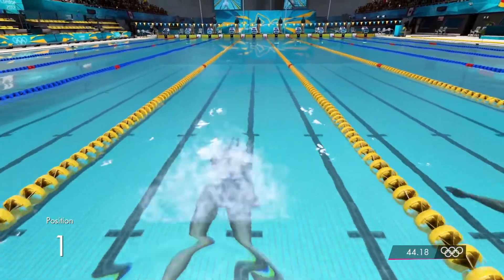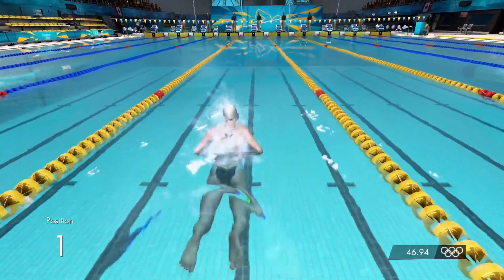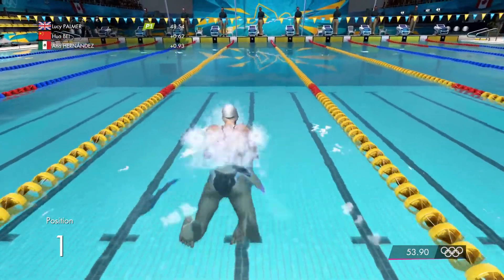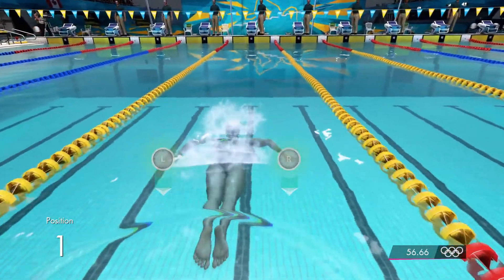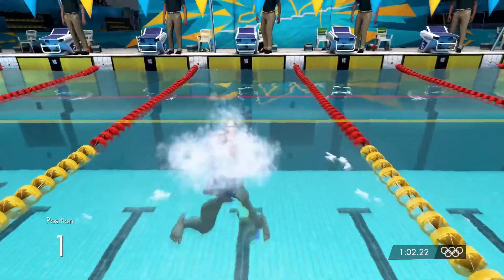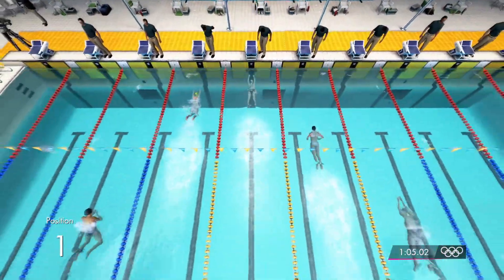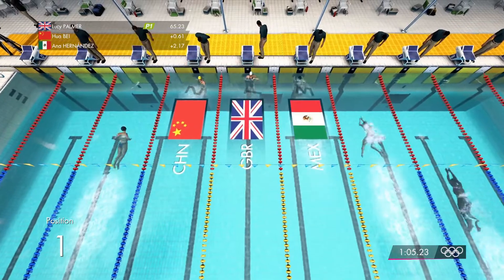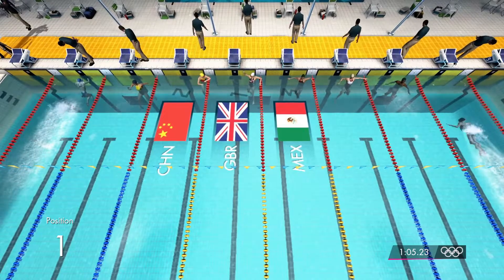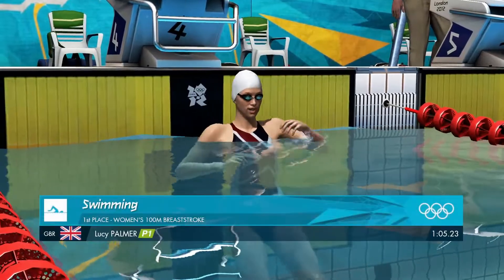Great Britain out in front. Mexico are in second place. China are in third place. And now the muscles start to hurt as we enter the final 25 meters. A full stretch — Great Britain put their place in the final by finishing first. China go through in second place. And going on and progressing in third, it's Mexico.